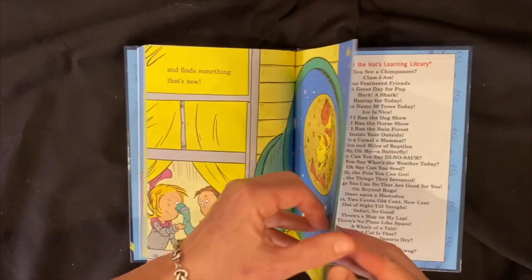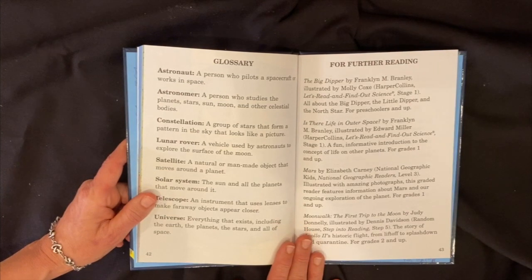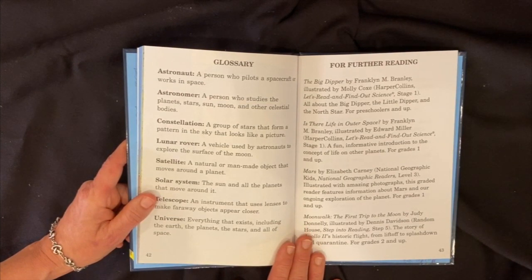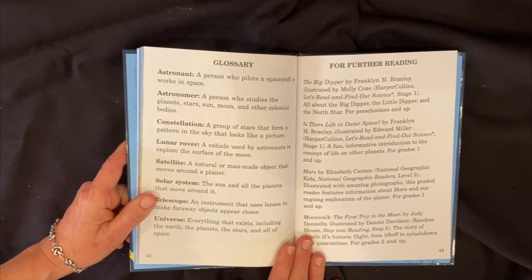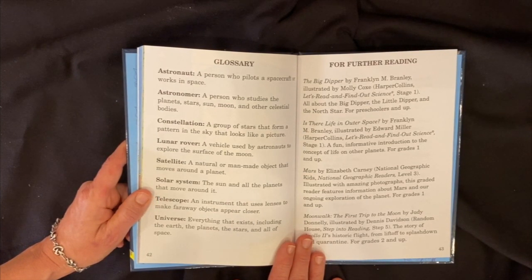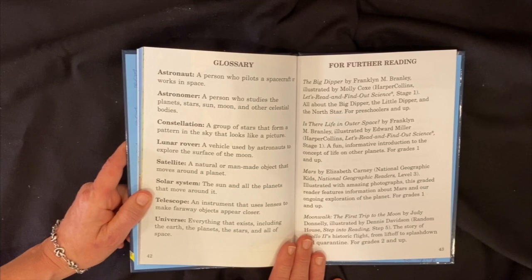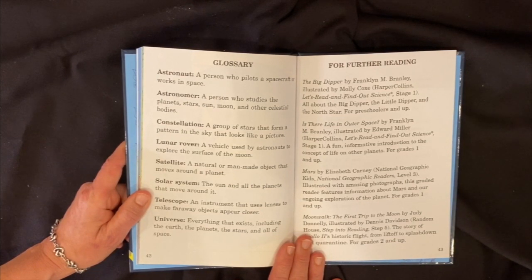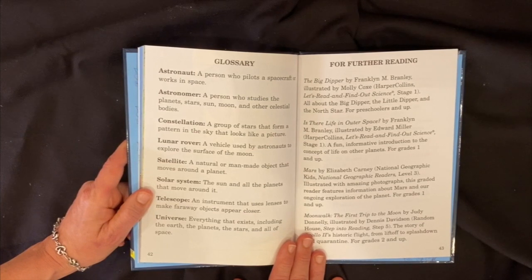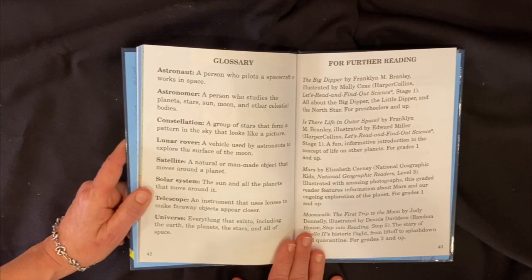Glossary: An astronaut is a person who pilots a spacecraft or works in space. An astronomer is a person who studies the planets, stars, moon, sun, and other celestial bodies. A constellation is a group of stars that form a pattern in the sky that looks like a picture. A lunar rover is a vehicle used by astronauts to explore the surface of the moon. A satellite is a natural or man-made object that moves around a planet. Solar system: the sun and all the planets that move around it. Telescope: an instrument that uses lenses to make faraway objects appear closer. Universe: everything that exists, including the earth, the planets, the stars, and all of space.